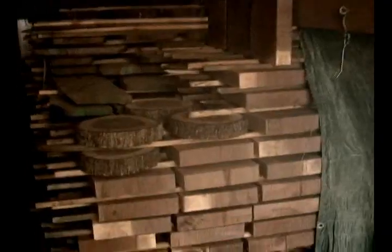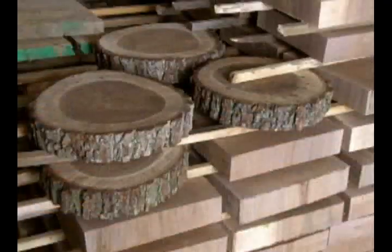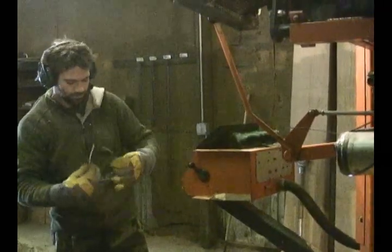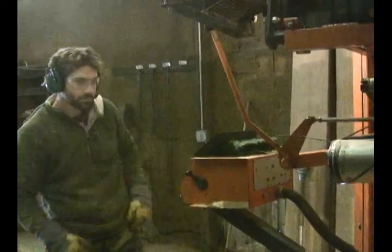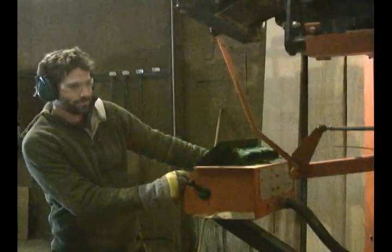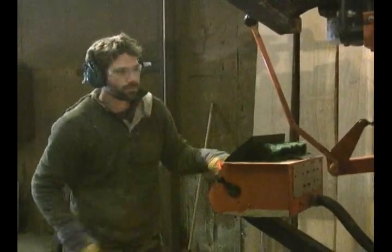We also kiln dry the wood ourselves, so it's all kiln dried down to the relative moisture content for this area. It's great for woodworking. We carry a lot of different species that grow locally: white oak, maple, ash, elm, catalpa, cherry, black walnut — all sorts.